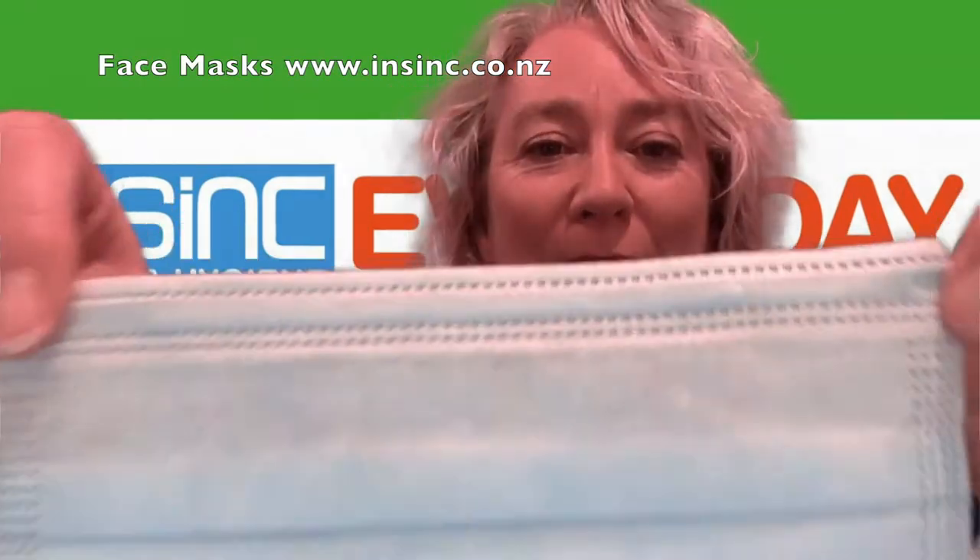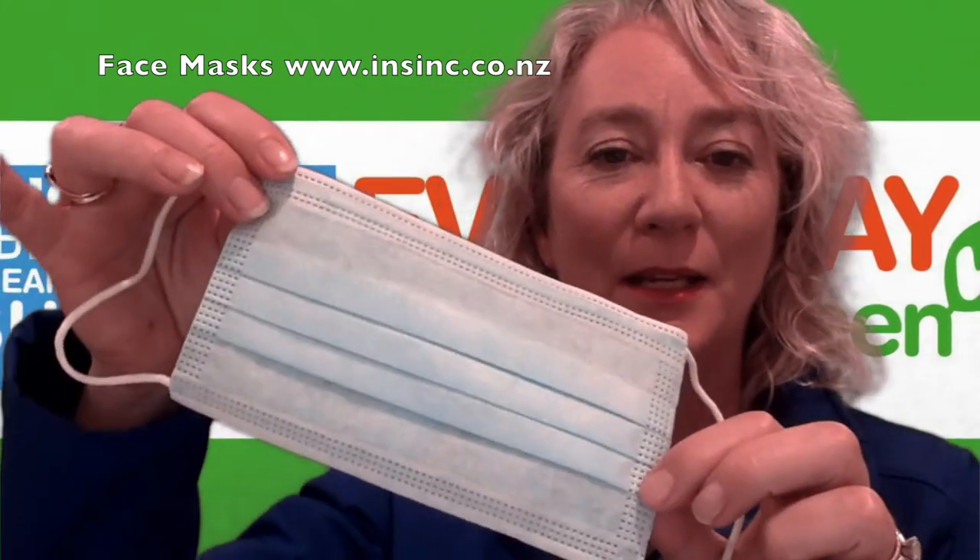Hi, Stephanie from NSYNC products. These are face masks, disposable face masks, just a light blue there, obviously very necessary through the COVID period.